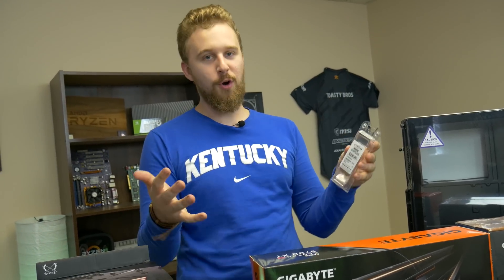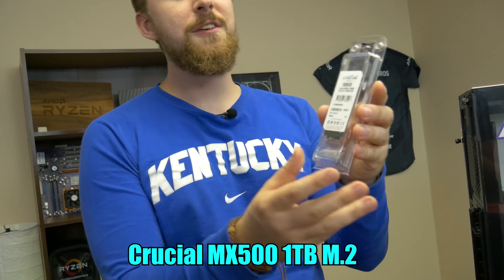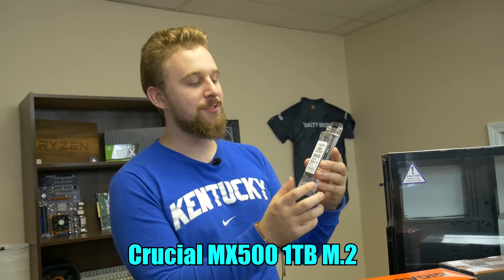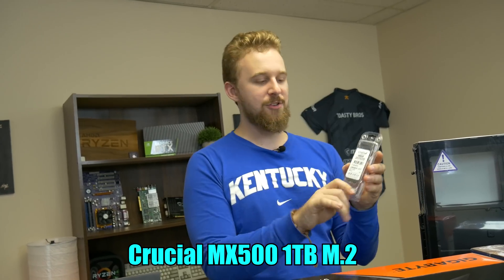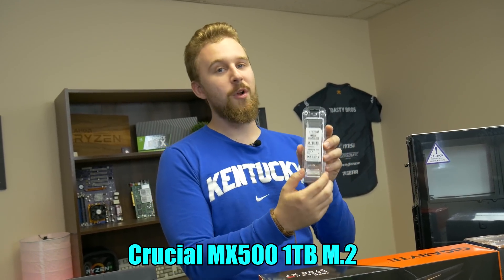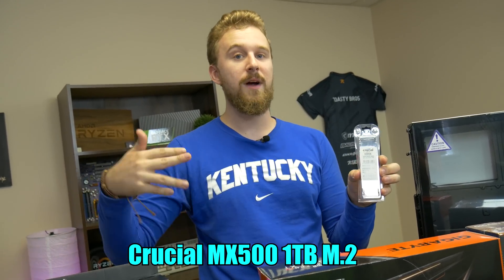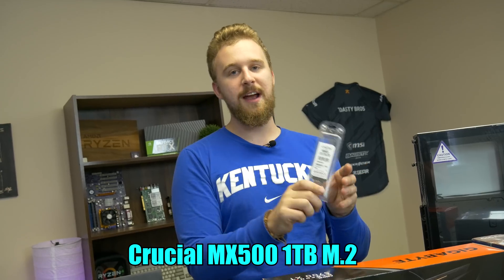For storage, we like to go with M.2 drives because it saves a lot of space. This is a Crucial 1TB M.2, their MX500. It's going to be really fast — we actually bought this ourselves. This SSD is more than enough storage to get the system up and running. You can always add a hard drive or more SSDs if you want extra storage. 1TB SSD, super fast — it's 2019, got to go with an SSD.